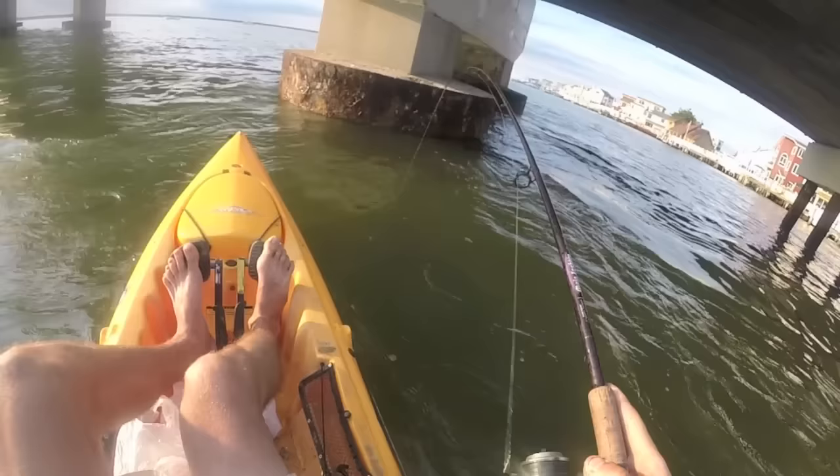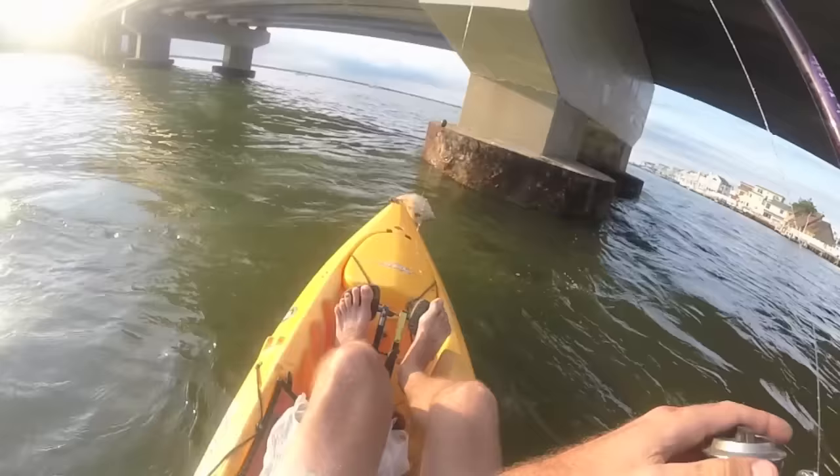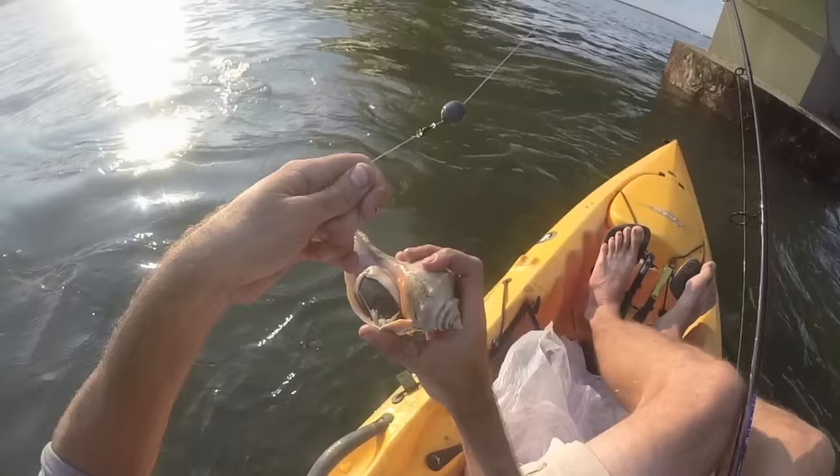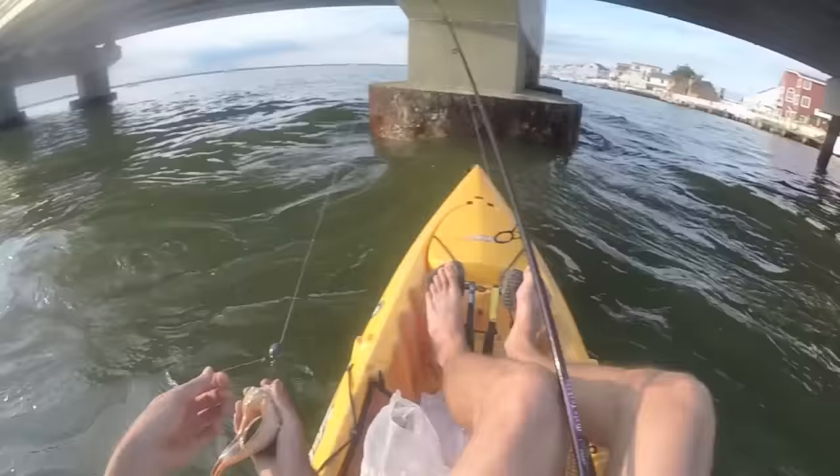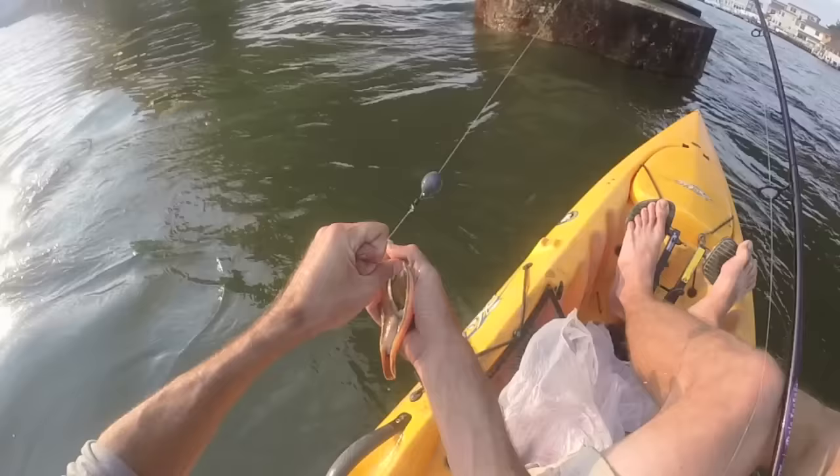We got... a conch. What? Are you frickin'... What? Is this serious right now? Is this serious? Really? I don't even know what to do right now. This is crazy — this thing legitimately ate my crab. This is so ridiculous. Wow.